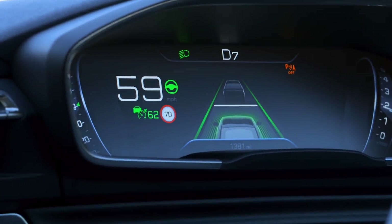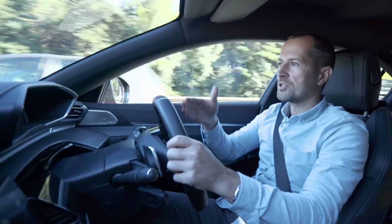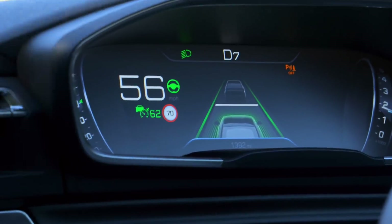Cruise control is a pretty standard feature these days, and even active cruise control, which uses radar to monitor the speed of the car ahead and adjust the speed of your car accordingly to make sure you don't crash into it, is a pretty common feature.